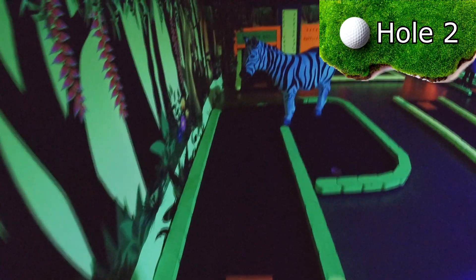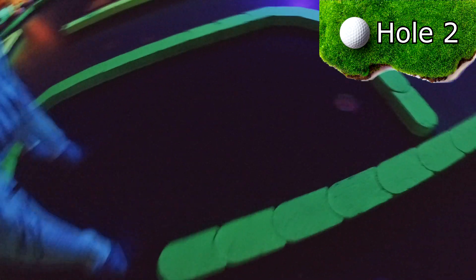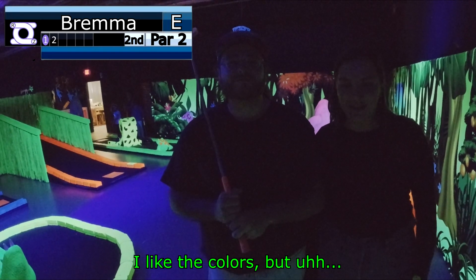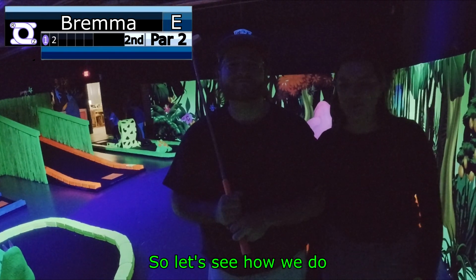Hole two is a short, pea-shaped par two, with a zebra blocking the middle path. The safari theme is pretty cool, I like it, I like the colors, but I'm getting older and my eyesight is not that great, so let's see how we do.